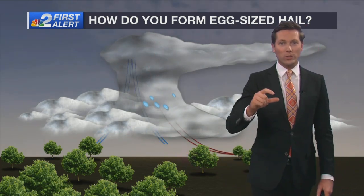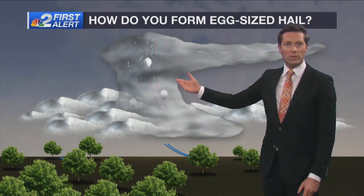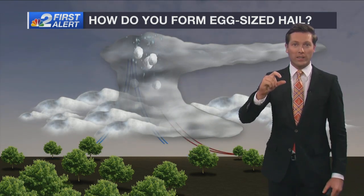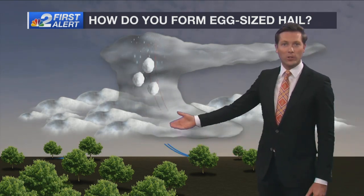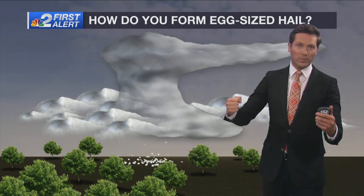In thunderstorms you'll have raindrops, and when you have a very strong updraft or rapidly rising air, those raindrops will move into an environment where the air temperatures are below freezing. They turn into little chunks of ice, and as these strong updrafts continue to push them up into the air, they bounce into other hailstones and they get bigger and bigger and bigger.